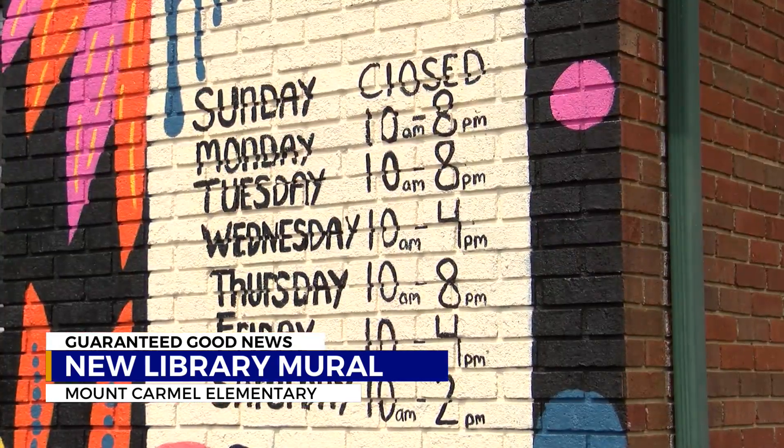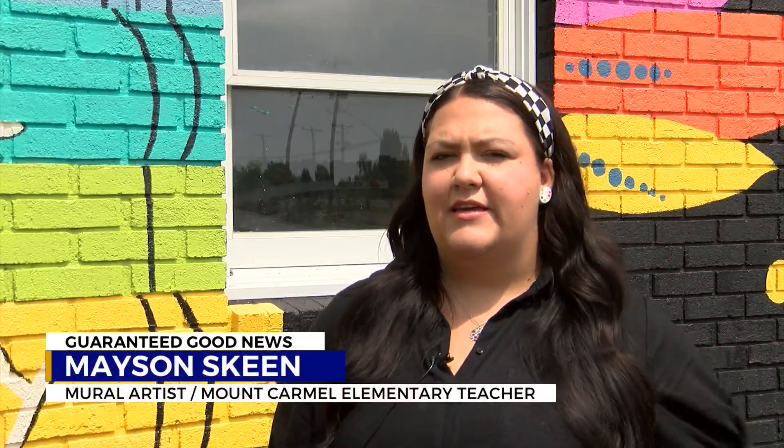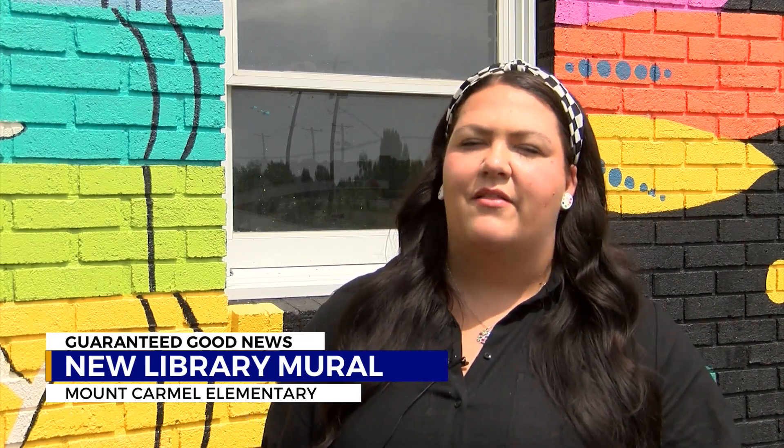Skeen says she hopes the bright colors of the mural will attract children to step inside. Anything that brings the importance of reading for kids is what I want to do the most. I really want them to know how it can be fun, and even if it's just a painting on the wall that brings them in, it might help them discover that love of reading.